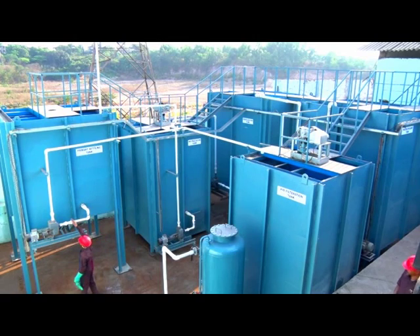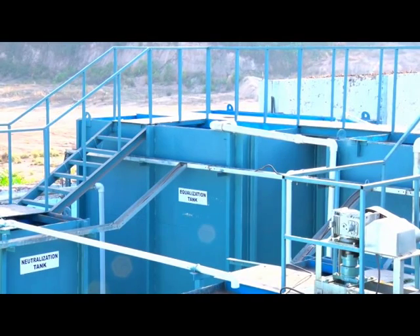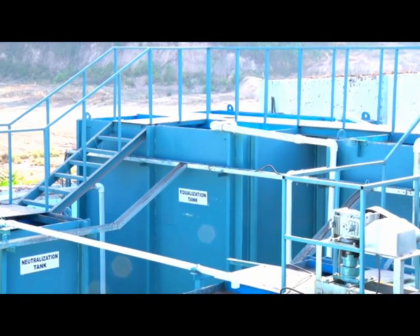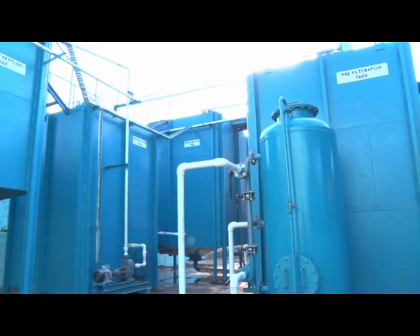The effluent treatment plant (ETP) is designed for 8 KLT capacity in one shift operation. The effluent washings from the process, with a maximum quantity of 8 KLT, are gravitated into the equalization tank for batch treatment. This tank has a storage volume of three days.